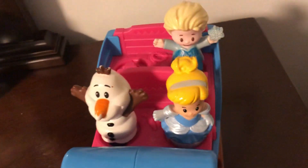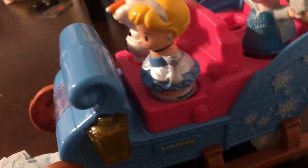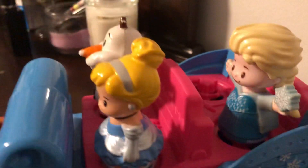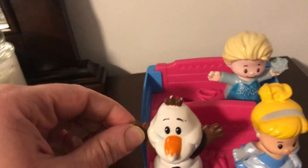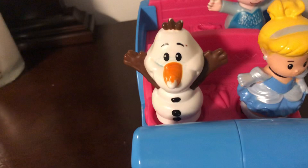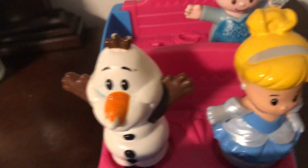Hey kids, today we have Anna and Elsa's sleigh here, which came with Anna and Kristoff. See the sign? Cinderella and Olaf are driving. Hi, I'm Olaf and I like warm hugs. Aw, his nose is a little scratchy. He has a boo-boo.